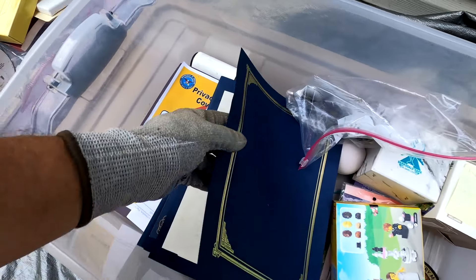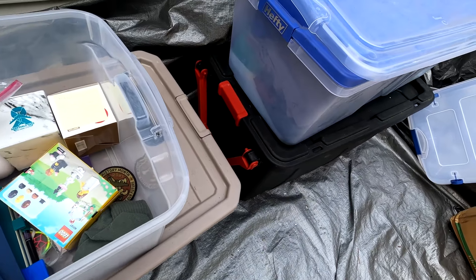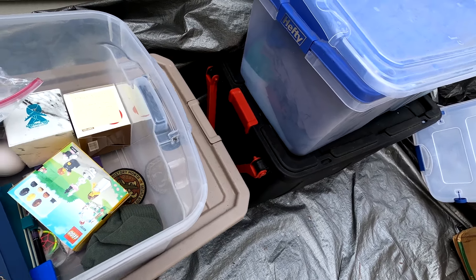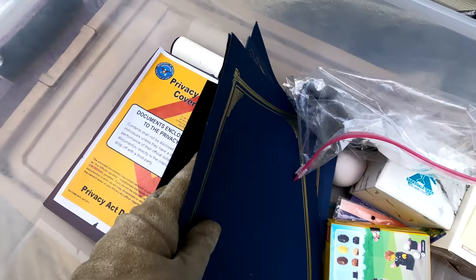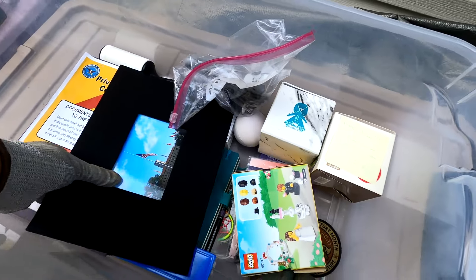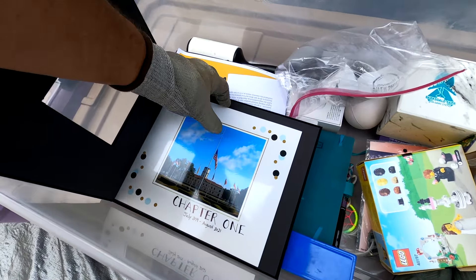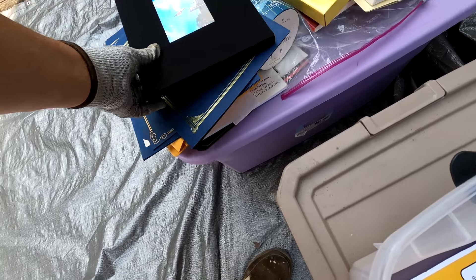We found some military awards and they have a name on them, so this was clearly a military person's unit. We're going to try to get these awards back to the person — that's important stuff.